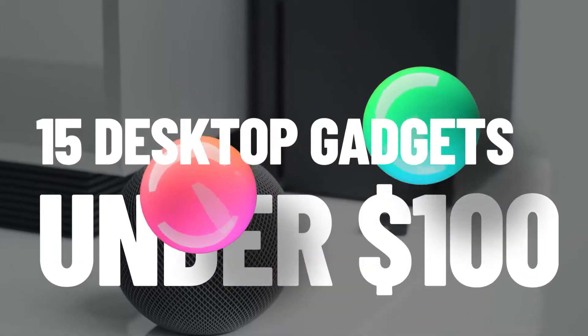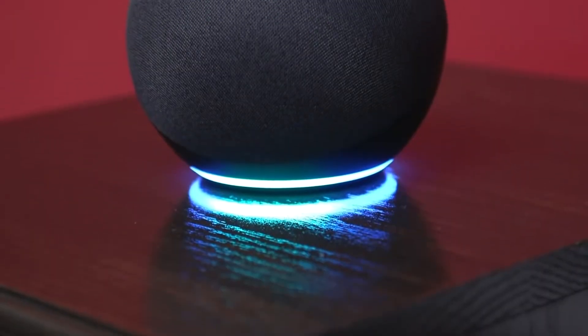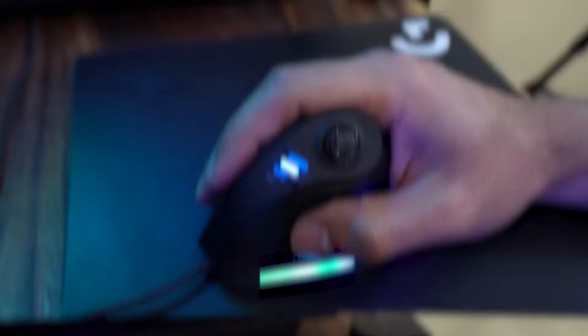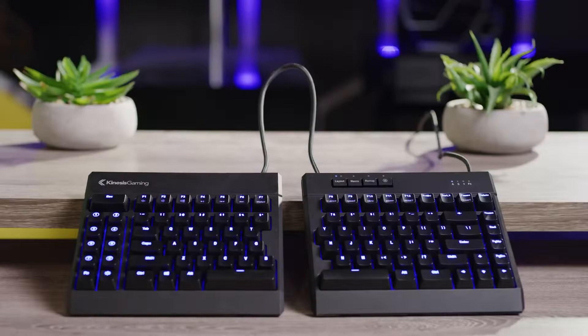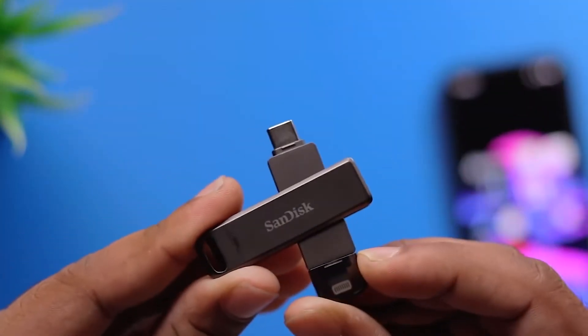15 desktop gadgets that are under a hundred dollars. Do you require some fun, affordable desktop accessories? Your device doesn't have to be dull just because you're on a tight budget. Hello and welcome back to Gadgets Impact. In this video we'll go through some of the desktop gadgets that are under a hundred dollars.